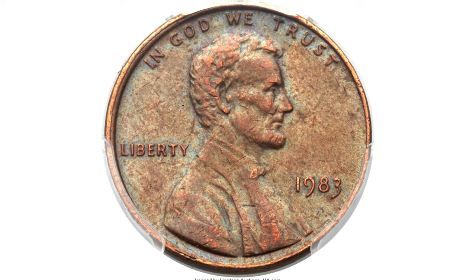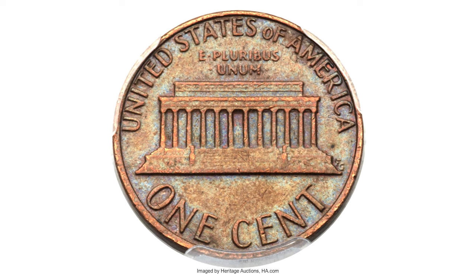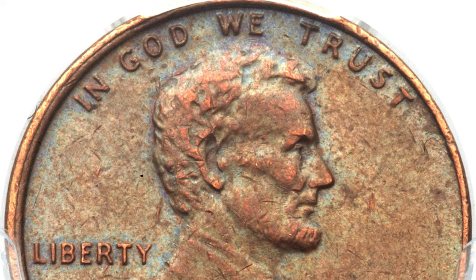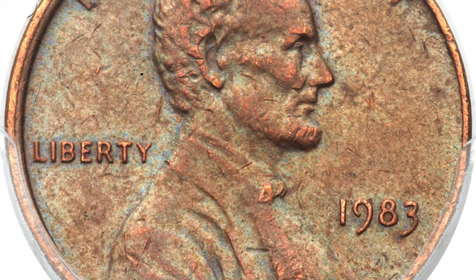Hey everyone! This is a circulated 1983 Lincoln cent struck on a wrong planchette. The typical 1983 cent is copper-plated zinc and weighs 2.5 grams — a transitional alloy mint error akin to its more famous 1943 bronze predecessor.